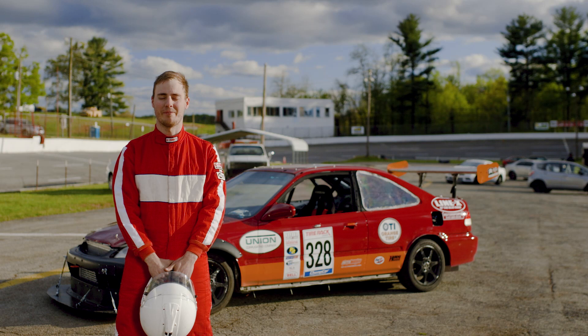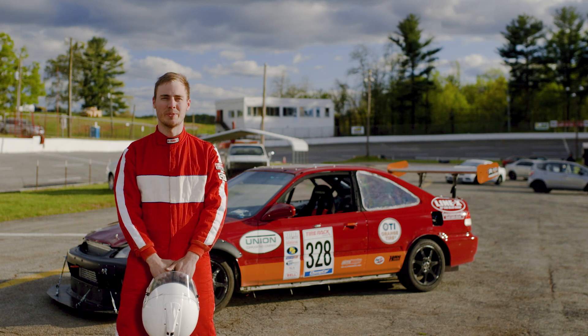My name is Steven Holloway. I'm here with the Virginia Tech Grand Touring Senior Design Team. We're at Franklin County Speedway, just throwing down a couple hot laps.